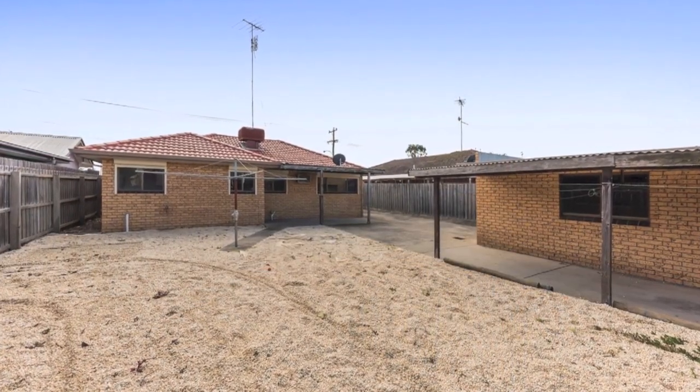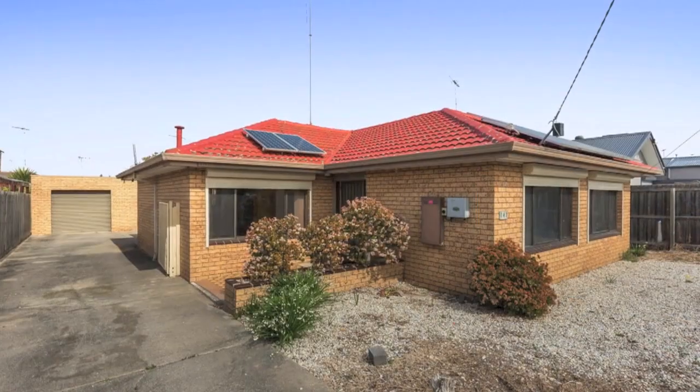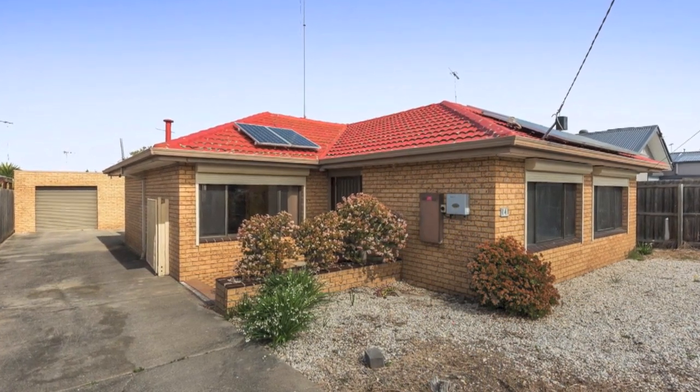Other highlights: ducted air conditioning, security shutters, energy efficient solar panels, and a detached oversized single lock-up garage. Get in quick and register your interest today.